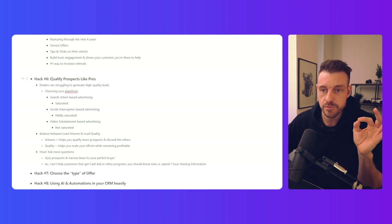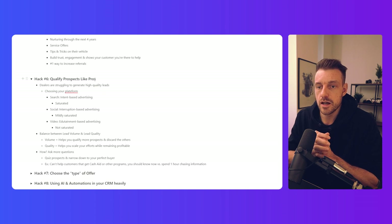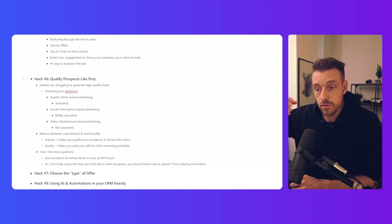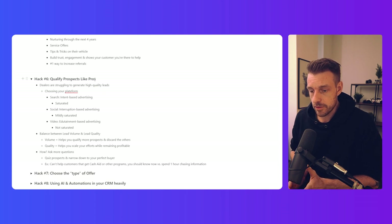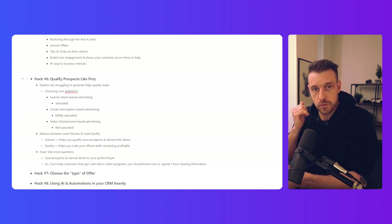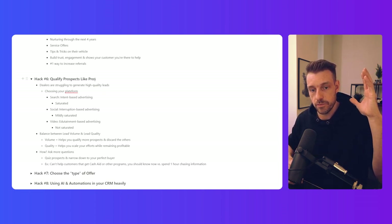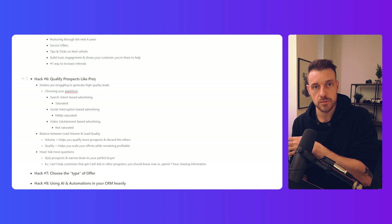Hack number six: qualify prospects like a pro. Most car dealerships and salespeople haven't quite understood the differences between leads. I've heard the terms high-quality and low-quality leads so many times. It's about what kind of people you're bringing into the funnel. Someone calling from a newspaper ad, someone who clicked a Facebook lead form while browsing on a Friday night, and someone who filled out a complete Google search form on a Tuesday morning — those are three completely different customers requiring different approaches.